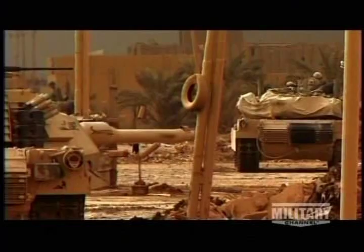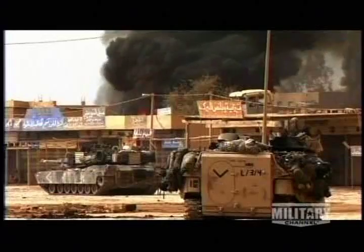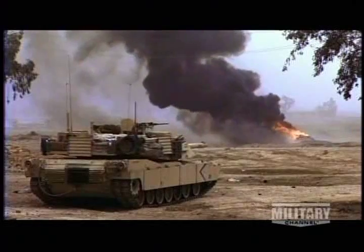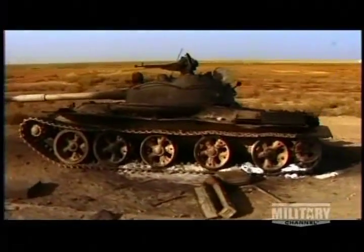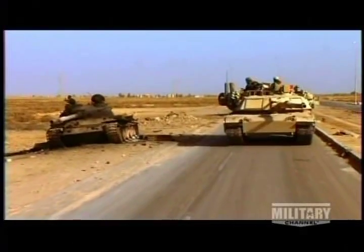With a 120-millimeter main gun and three other major weapons, they're highly mobile fortresses — a weapon that has become indispensable to the U.S. armed forces. Even once-feared Soviet tanks stand little chance against them; no Abrams has ever been knocked out by an enemy tank.